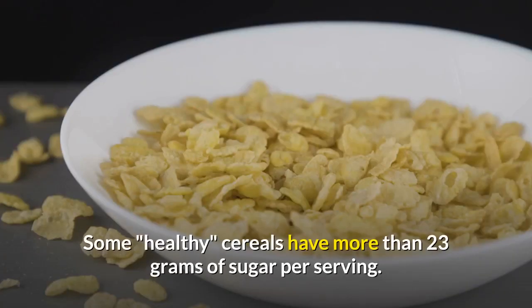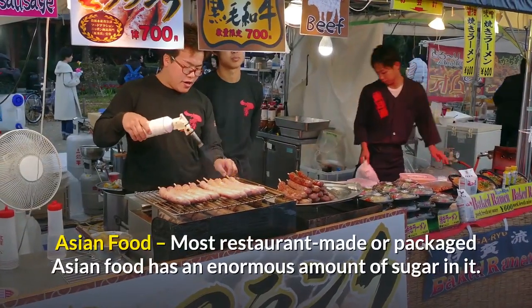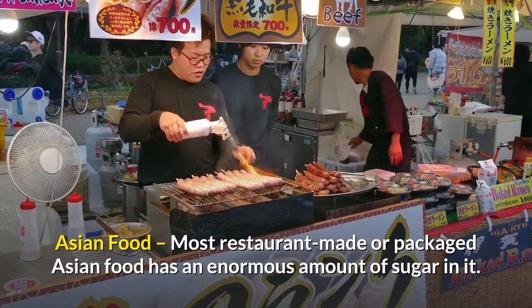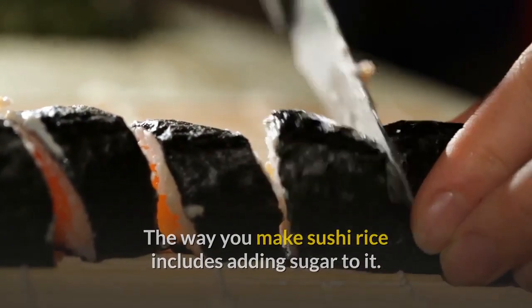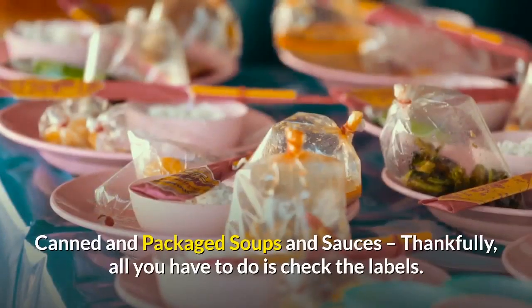Some healthy cereals have more than 23 grams of sugar per serving. Asian food — most restaurant-made or packaged Asian food has an enormous amount of sugar in it. Even sushi: the way you make sushi rice includes adding sugar to it. You can make your own Asian food to ensure that the sugar level is not too high.